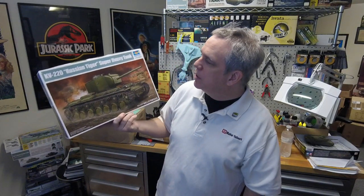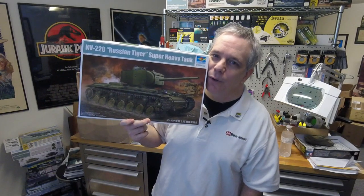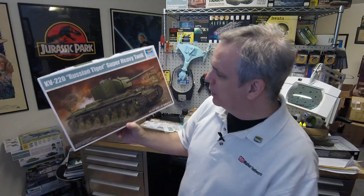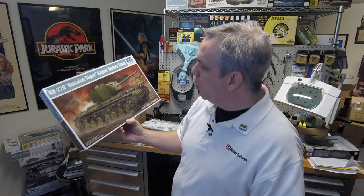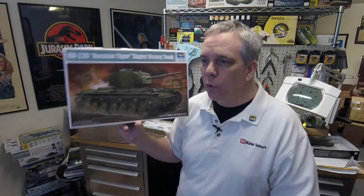This came from Stevens International — it's the new KV-220 Russian Tiger Super Heavy Tank. Another tank that's in World of Tanks. It was a premium tank, I believe, or a special limited edition of some kind. This is obviously kind of a KV-1 with different turrets and more armor and so forth, but for those interested, that one's out there now.